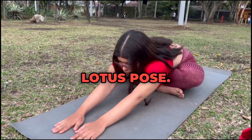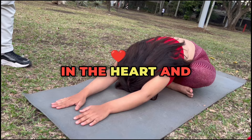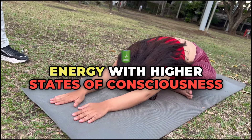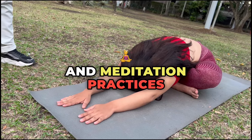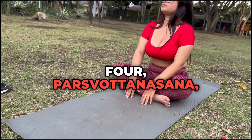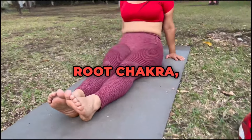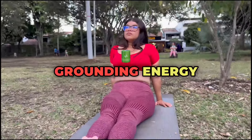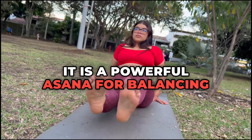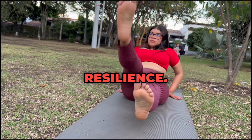3. Padmasana, Lotus Pose. A foundational pose in pranic yoga, Padmasana helps center prana in the heart and crown chakras. This posture aligns the body's energy with higher states of consciousness and is often used for pranayama and meditation practices focused on spiritual awareness. 4. Parsvotanasana, Intense Side Stretch. This forward fold stretches the hamstrings and aligns the root chakra, muladhara, grounding energy and promoting physical stability. It is a powerful asana for balancing lower chakra energy, offering a strong foundation for spiritual growth and emotional resilience.